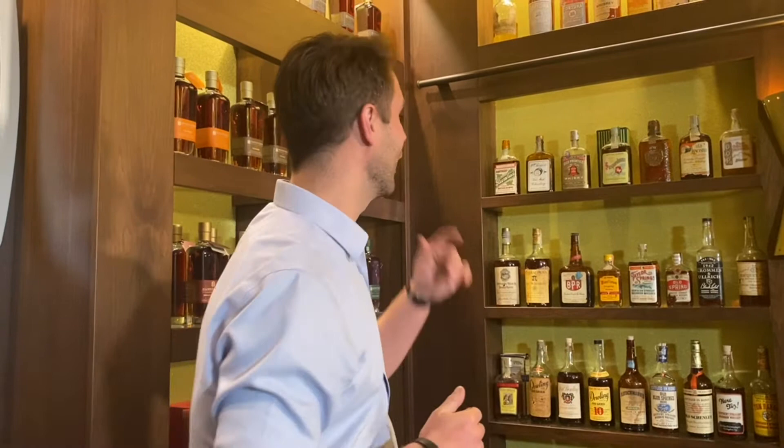We're here with Dan Callaway at Bardstown Bourbon Company inside a very special room. This is our vintage whiskey library — over 400 bourbons dating back to 1892, and all of them are available by the pour.